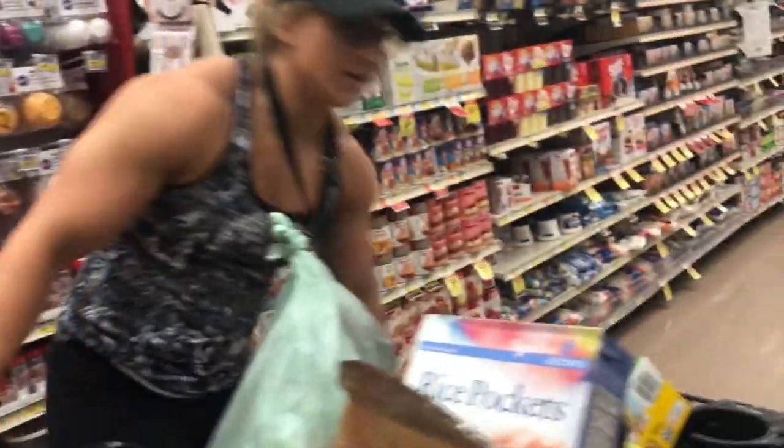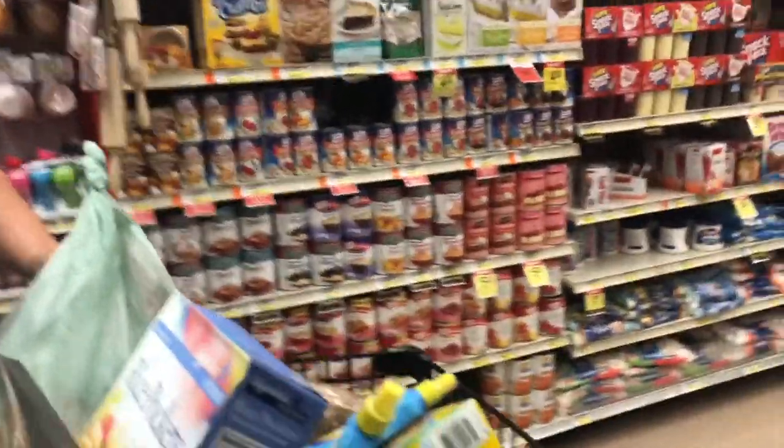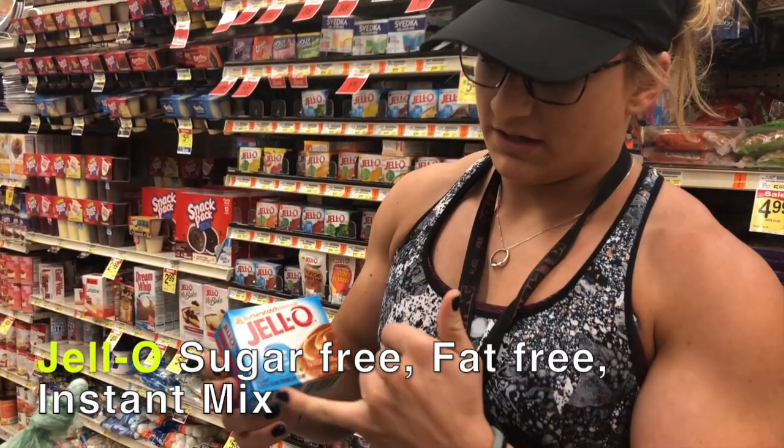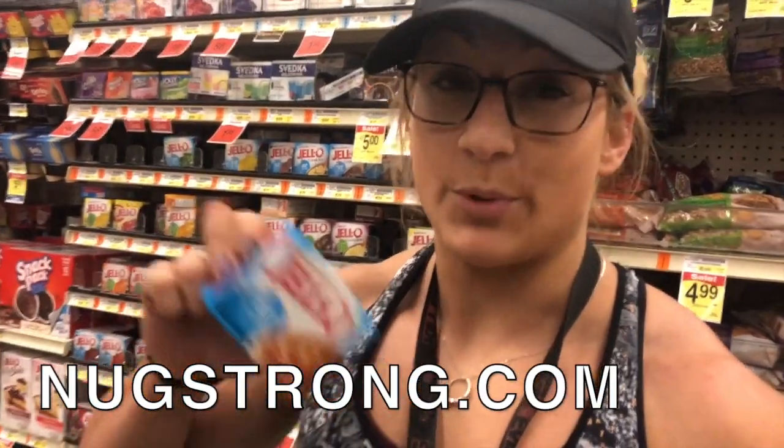So excited to make brownies. The cart's getting large — that's what happens when you spend so much time in the grocery store. This is a good diet hack: sugar-free, fat-free Jell-O. Get the instant kind — it's like pudding. You can also use this for the recipe on my website for the protein puff.